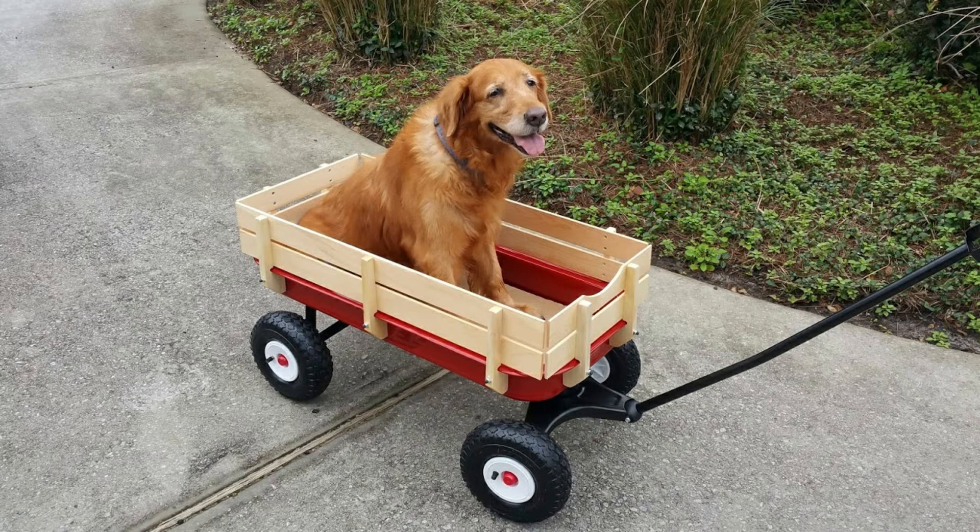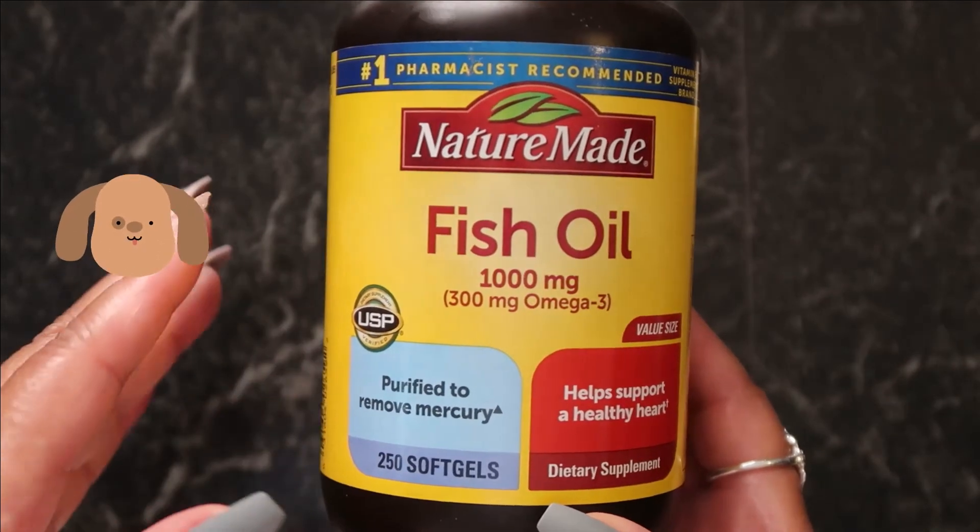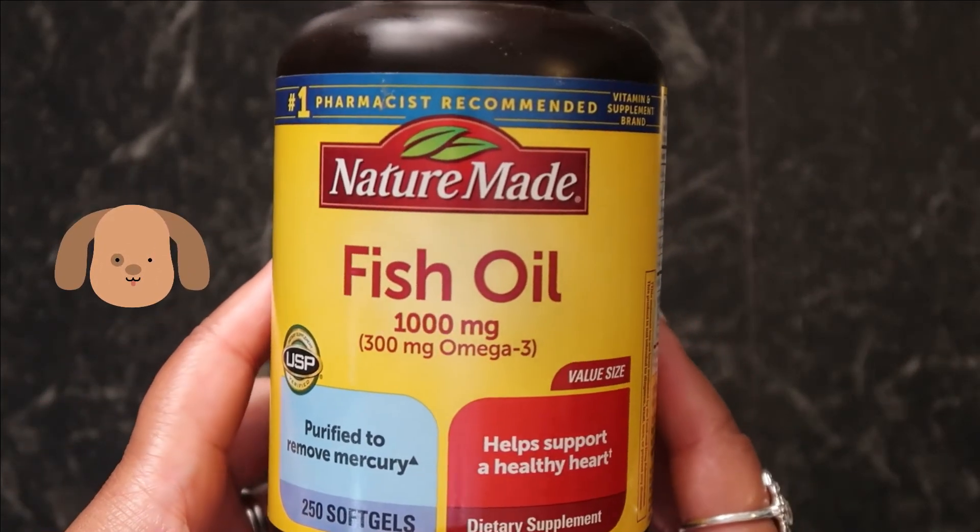Fish oil also improves neurologic development and cognitive function. A Hill's Pet Nutrition 2012 study found that supplementing puppies with DHA increased their ability to learn and retain certain skills, when compared to those not receiving additional DHA.